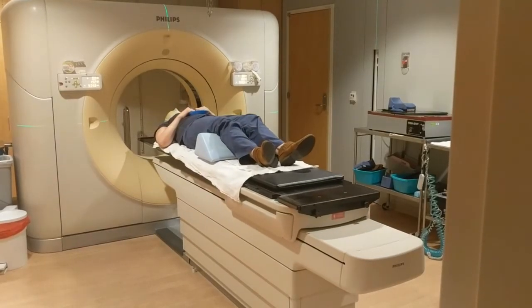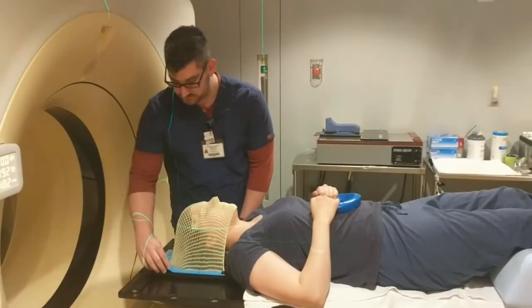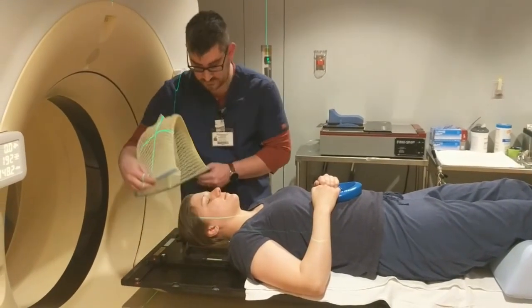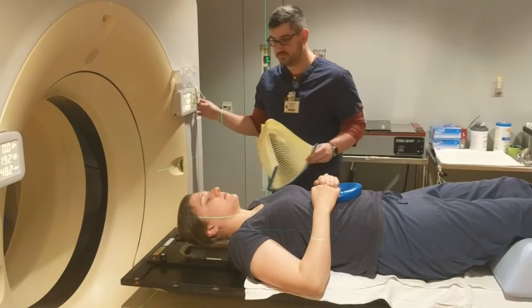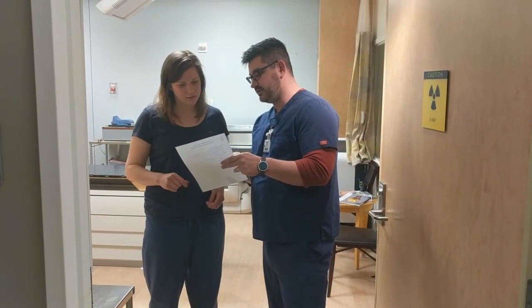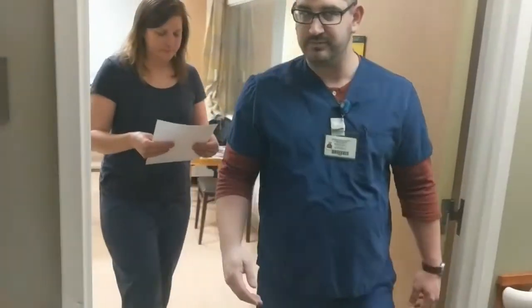The scan is now complete and your therapist will bring your table back down to the ground. After allowing adequate time for it to cool, your mask will then be removed. Finally, a schedule will be printed out by your therapist and gone over with you, which will indicate when you are to return for your first treatment. After all questions and concerns have been addressed, you will be escorted out to the waiting room and are free to go.